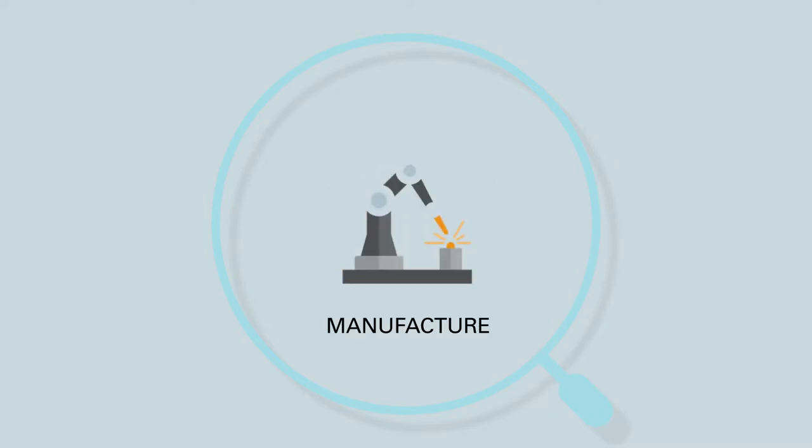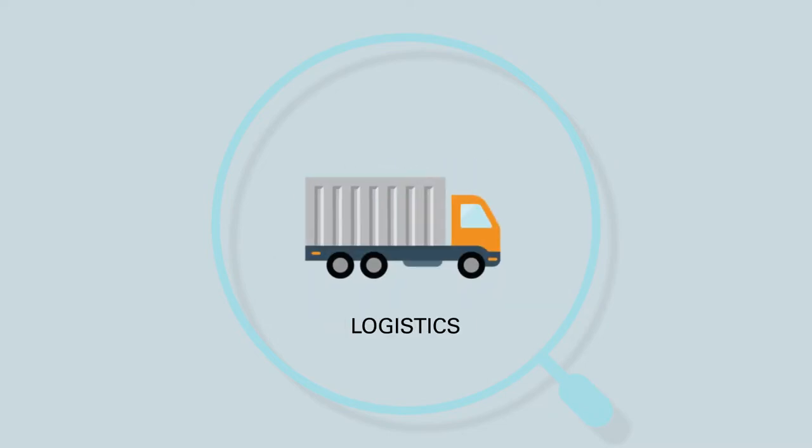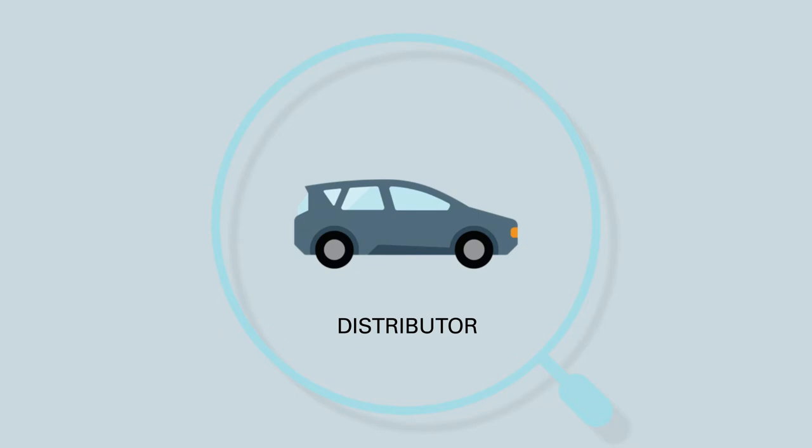To tackle the menacing problem of counterfeits and inefficient recalls, we have built a solution using Oracle's blockchain, data visualization, and mobile cloud service. The demonstration we'll be showcasing today involves tracking spare parts right from when they are in production, to when they enter the supplier-distributor ecosystem and onto their entry into a vehicle.